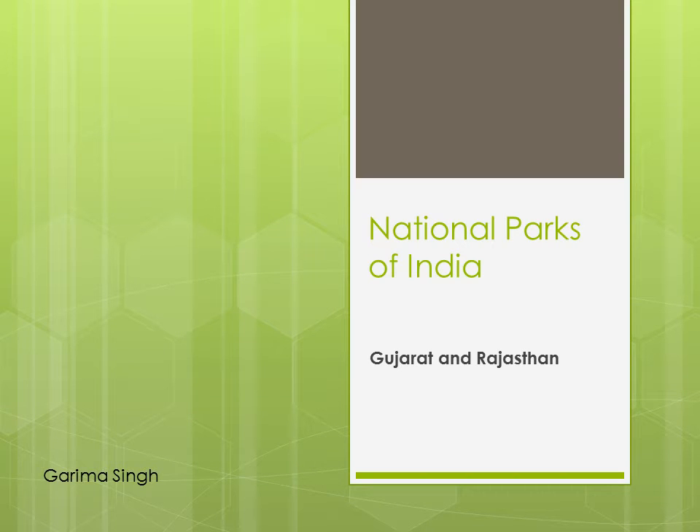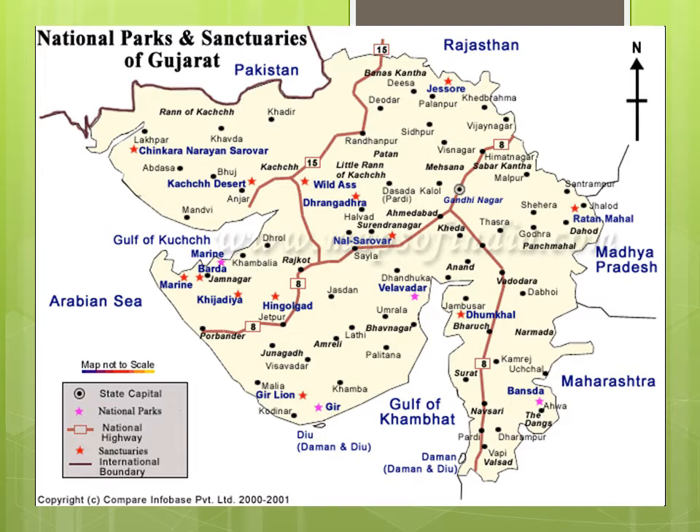Hi guys, so this is our third video on national parks of India. Is ke liye maine chose kiya hai Gujarat and Rajasthan, because generally aap wahan par dry, deciduous or semi-arid conditions paayenge. Wahan ke kuch aise janwar aapko milenge jo ki sirf arid or desert conditions mein paaye jaate hain, aur kuch aise animals jo ki common India mein all throughout paaye jaate hain. So let's start with Gujarat.